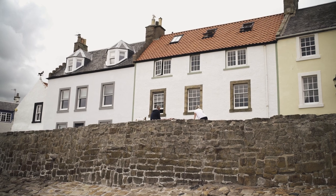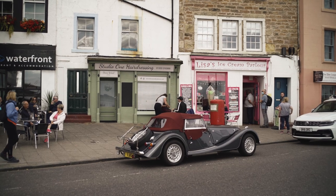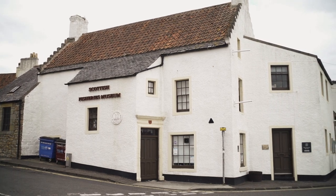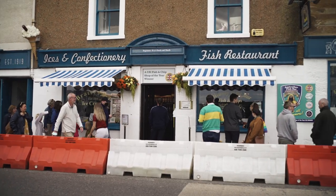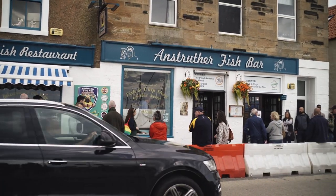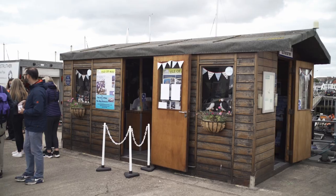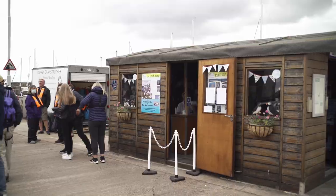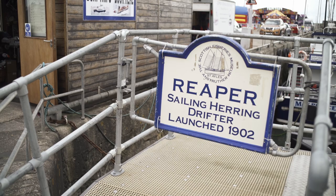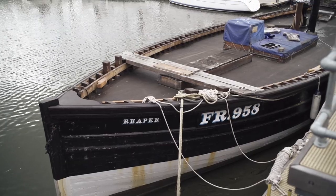Anstruther is probably the most popular fishing village on this part of the Fife trail, and as you can see it was much busier than any of the other spots. One reason is that it's the location of one of Scotland's best — if not the best — chippies. The queue was pretty insane, so it must be good! You can also jump on a boat to the Isle of May, and you can see the Reaper, a fishing boat that had a cameo in Outlander. There's even a whole museum dedicated to historical fishing here.